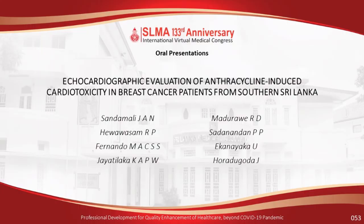The next presentation is OP 53, on echocardiographic evaluation of anthracycline-induced cardiotoxicity in breast cancer patients from southern Sri Lanka. Good afternoon, everyone. The topic of my study is echocardiographic evaluation of anthracycline-induced cardiotoxicity in breast cancer patients from southern Sri Lanka.